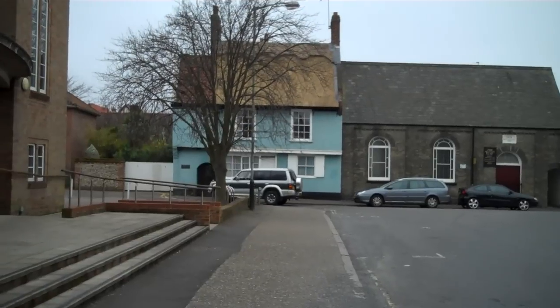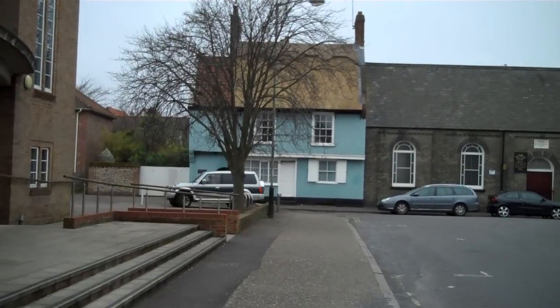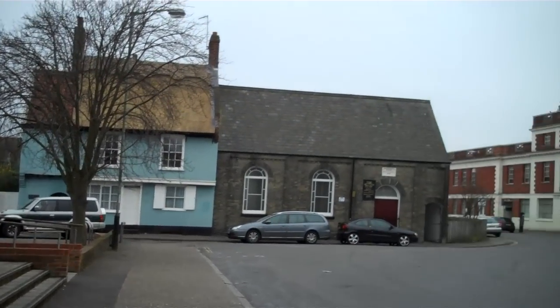To start off we've got this house down here, which is from 1502 I think it is. Quite, quite attractive.